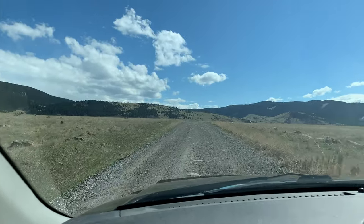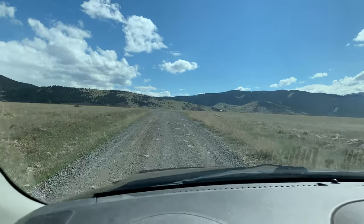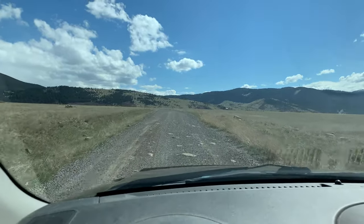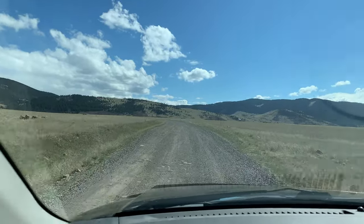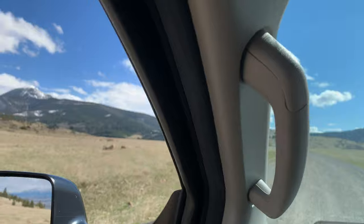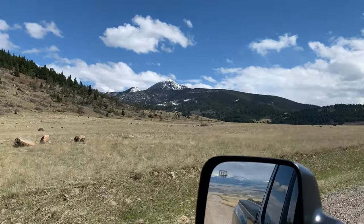Right here where I'm sitting, I'm less than 10 miles from my home. But I've got about four or five more miles to drive before I hit the trailhead to Livingston Peak — where you park your vehicle and take off with your backpack and all that stuff.